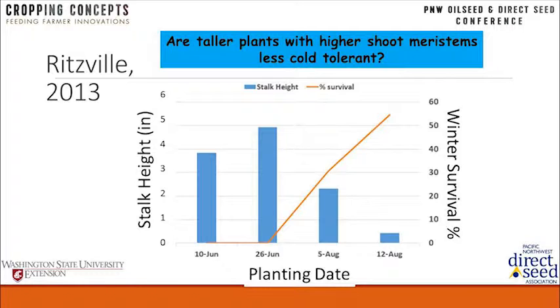Going back to Mike Stom's comment about stock height and survival: if it's a tall plant, the shoot meristems are poking up further from the ground, further away from that insulated area. If you get a little bit of snow cover, you might not even cover all the meristems with a real tall plant. Taller plants were correlated with less winter survival.